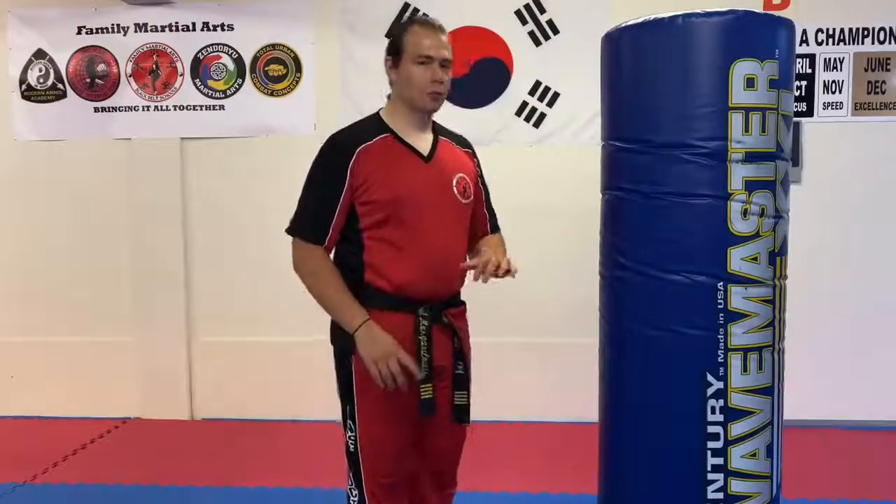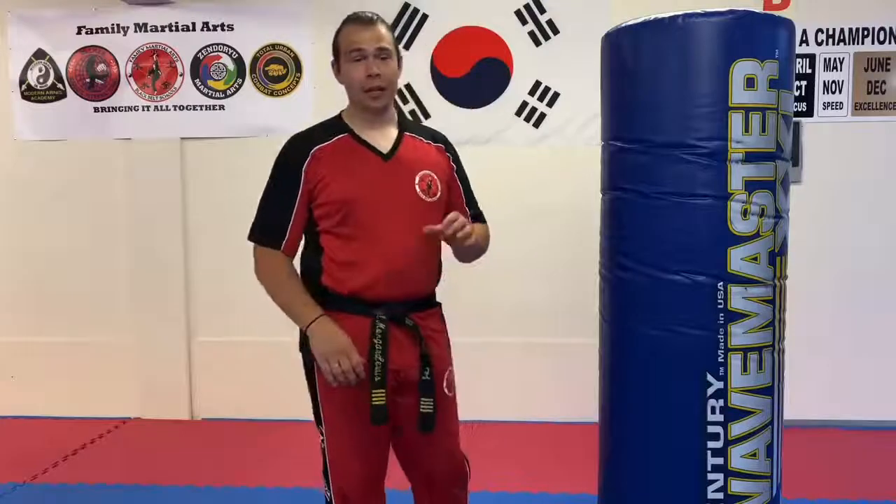Hi everyone, it's Morgan Lewis here at the school. In this video we're going to delve a bit more into something called pre-emptive striking. If you don't know what pre-emptive striking is, it's basically your ability to strike right before something happens from the other side.